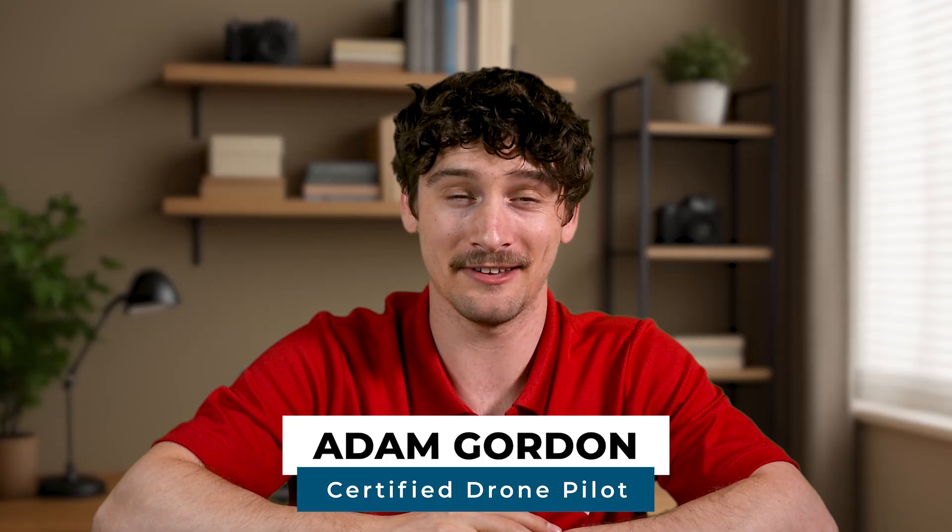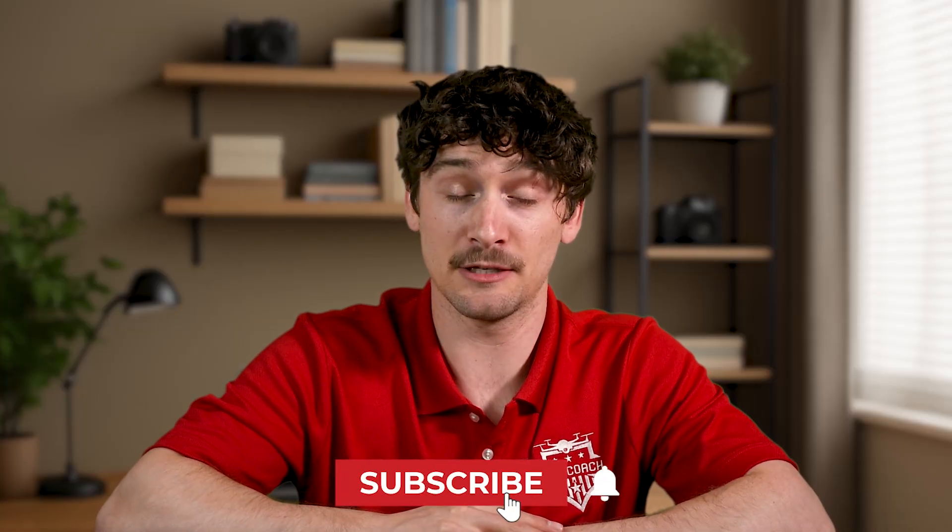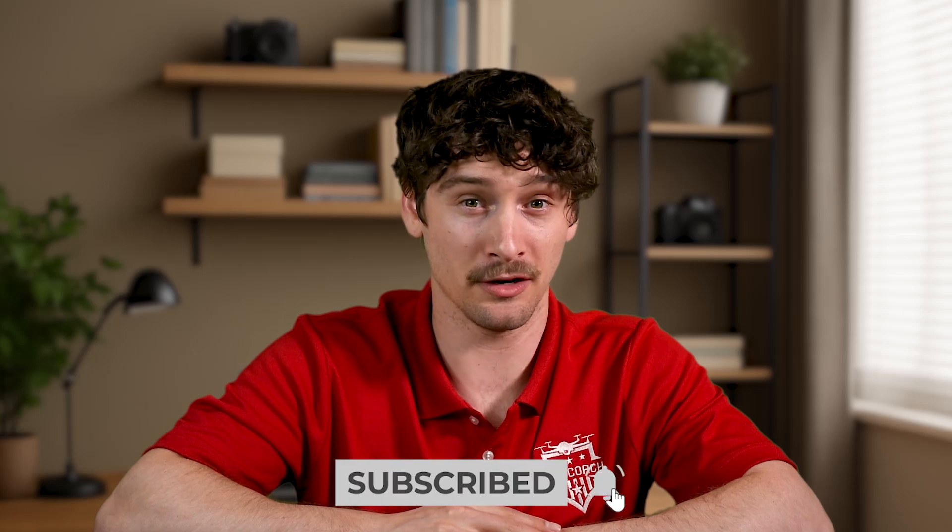Hey everyone, I'm Adam with UAV Coach, where we help drone pilots fly safely, legally, and confidently. These rules apply specifically to the United States, but if you're flying internationally, we'll link a global drone laws guide below. Let's dive into four more common FAA drone rules that trip up both new and experienced pilots.